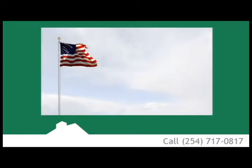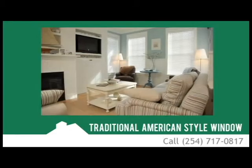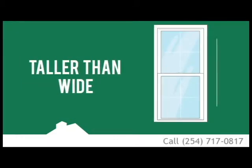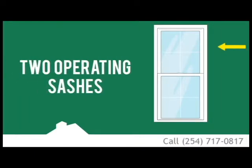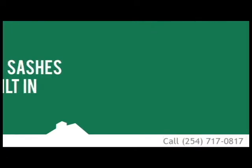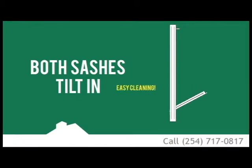Considered by many to be the traditional American-style window, the double-hung is characterized by the following: it's typically taller than it is wide, it has two operating sashes — one on top, one on the bottom — and each sash moves vertically. With all ClearChoice double-hung windows, both sashes tilt in for easy cleaning.